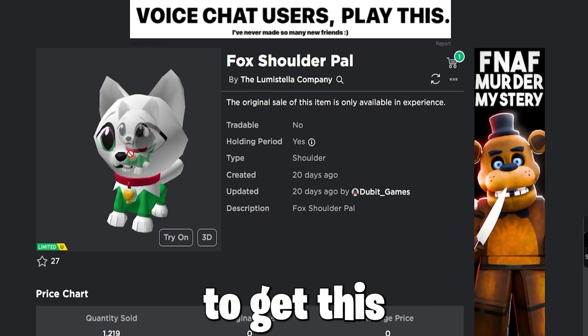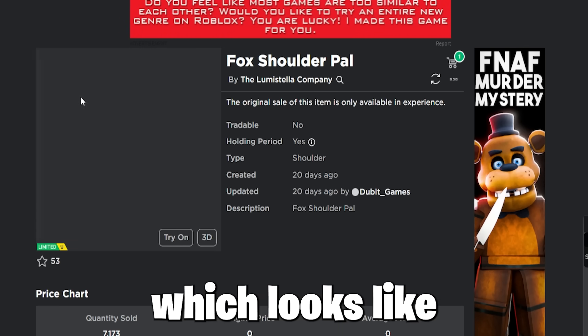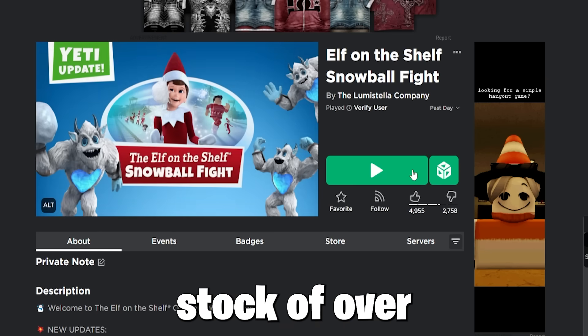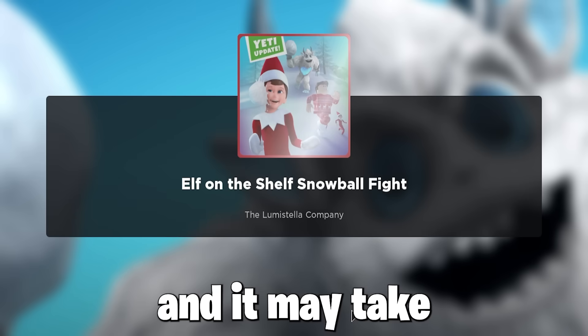So firstly, to get this free in-game UGC item called the Fox Shoulder Pal, which looks like a really cool item and has stock of over 15,000, you must join the game Elf on the Shelf Snowball Fight, and it may take a few moments to load in for some reason.